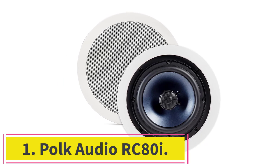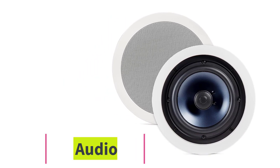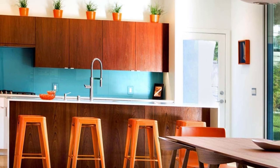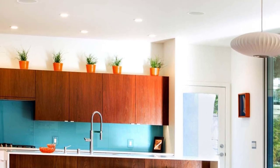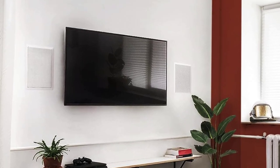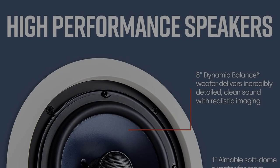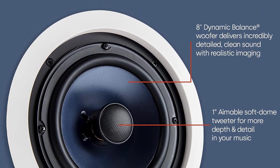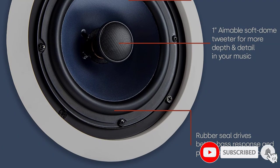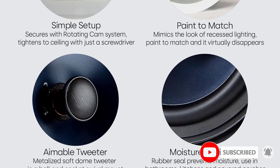Starting at number one: Polk Audio RC80i. Polk Audio offers great sound at an affordable price, and these ceiling speakers are no exception. This set of speakers is suitable for indoor or outdoor installation. They are designed to withstand moist areas, allowing them to be installed almost anywhere. Rubber suppresses unwelcome resonance for clear, energetic sound. Each speaker offers 8 ohms of impedance, a frequency response of 50 to 20,000 hertz, and a sensitivity of 90 dB.